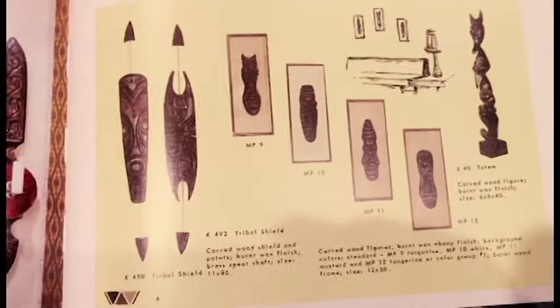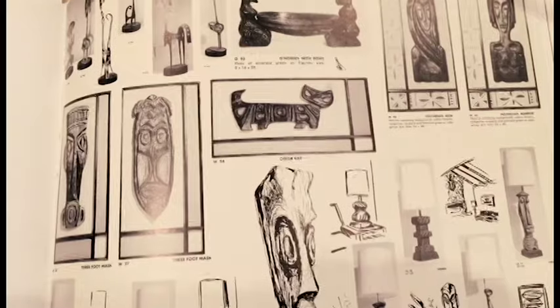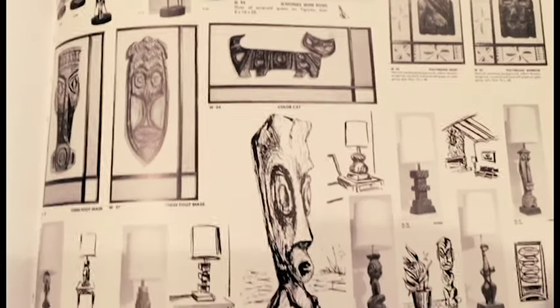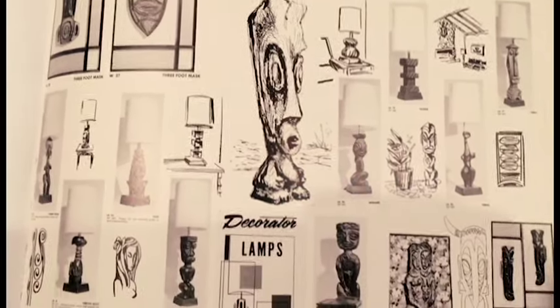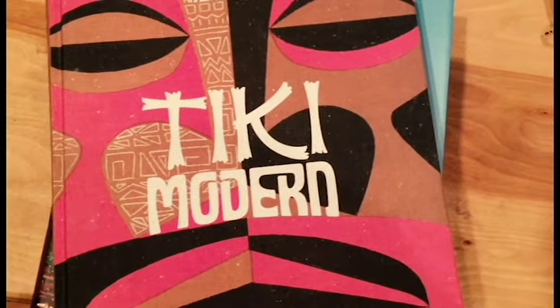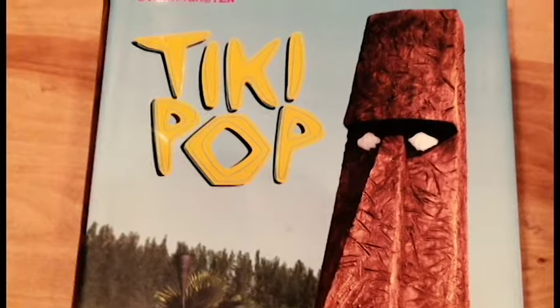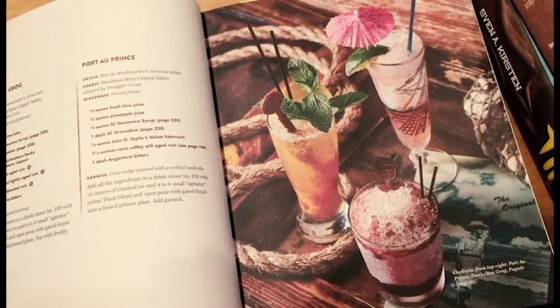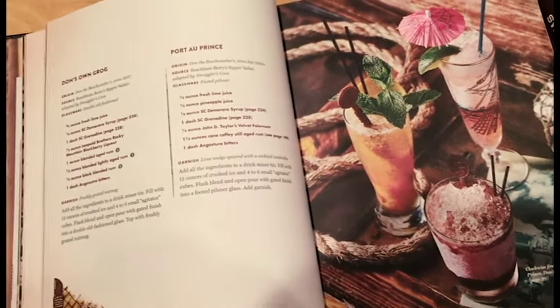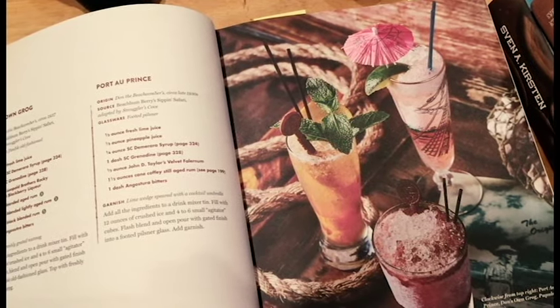I wish you could still order from this catalog. All of the images are from Sven Kirsten's book Tiki Modern — I highly, highly recommend it. There are several books that you just absolutely need if you're a fan of tiki. The first one is The Book of Tiki. The second one is absolutely Tiki Modern. He has another book called Tiki Pop that is incredible as well. And there's another book that just came out — Martin Kate's book called Smuggler's Cove — just an incredible book, giving you everything you need to know about tiki bars and cocktails and all kinds of cool stuff.